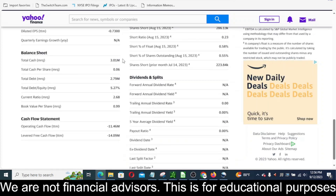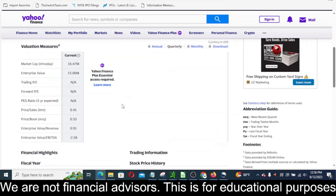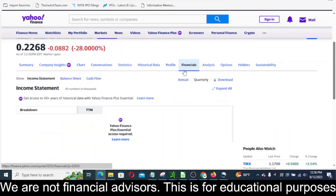You can see total cash here at 3.01 million, the current ratio is showing 2.68, and then book value per share is showing 99 cents. Let's go into the financial statements here and take a look at what is going on.